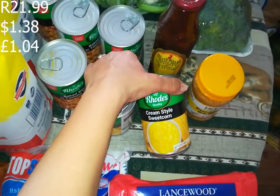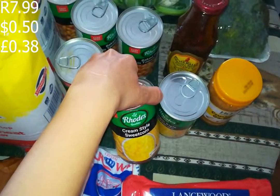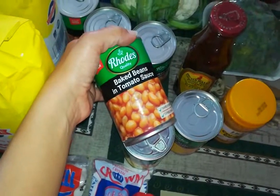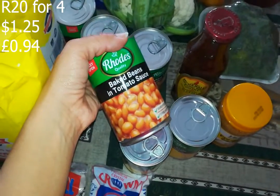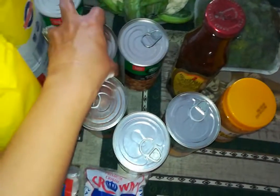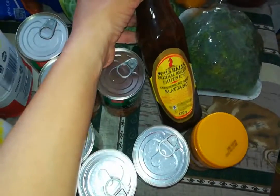I got sweet corn, I think it was 7.99, and I got two of them. Then these Rhodes baked beans were four for 20 rand, so that equates to five rand each a tin - and that is a steal in this day and age.